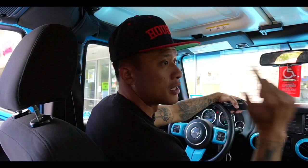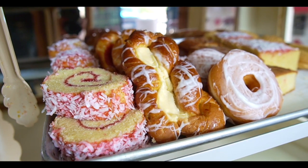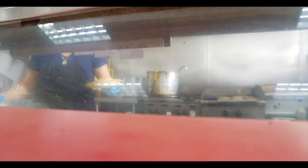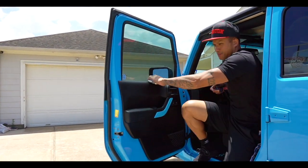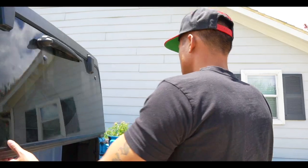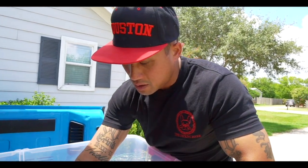We're going to leave the car on for the mom and the pups. We just had a C-section, so it's hot as hell out here — leave the A/C on, keep them cool. We got a little singleton. That's what you call it when you only have one. We're blessed to have one. The other one didn't make it.